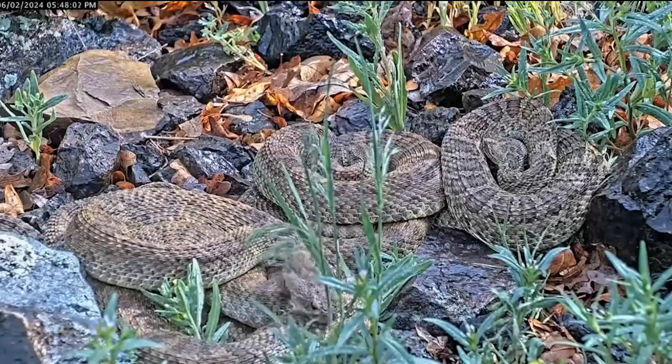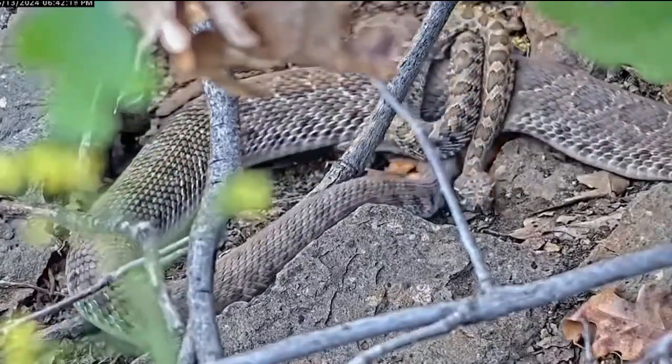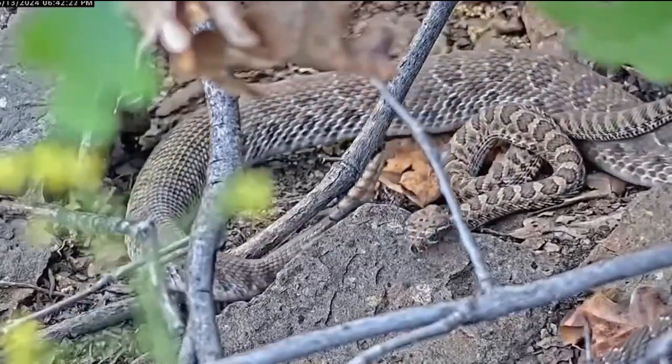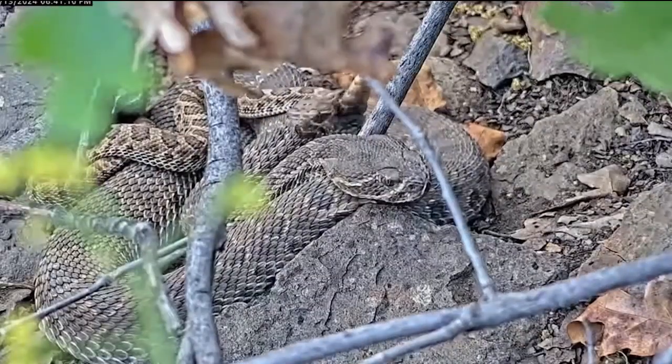Cal Poly researchers put a webcam there to watch their activities. The webcam will allow observations like snake births, how mothers care for their young, how they drink rain, and what predators do to actually get one of them for a meal. Project lead Emily Taylor says it's a chance to abandon fear of rattlesnakes and to learn much more about the feared reptile.